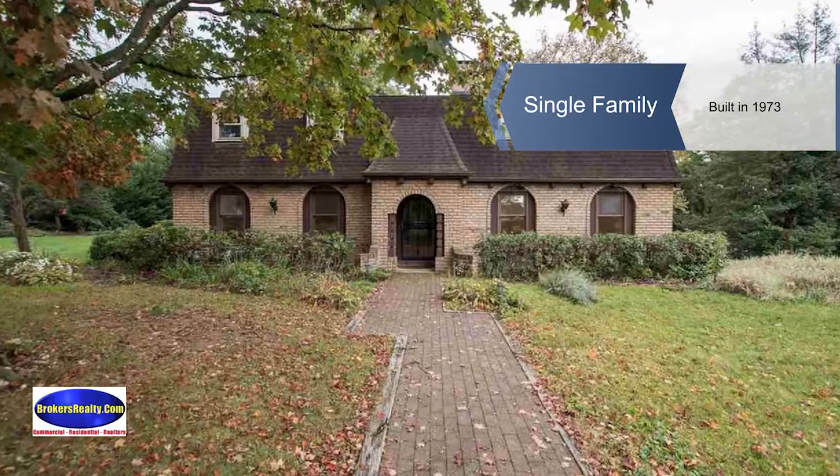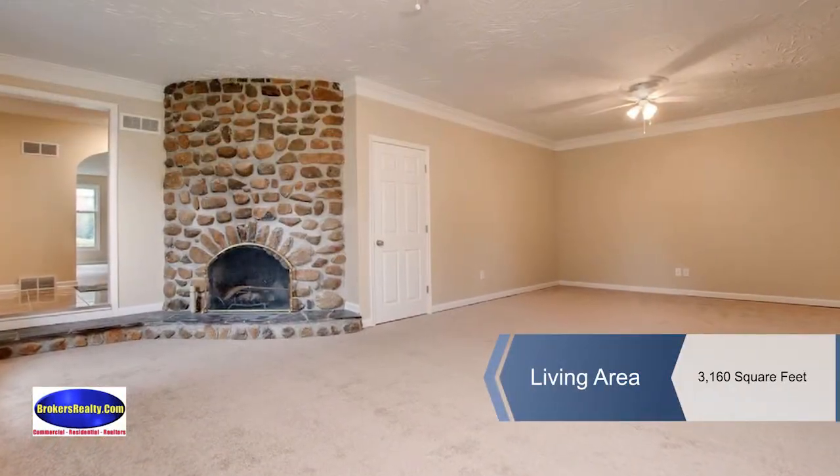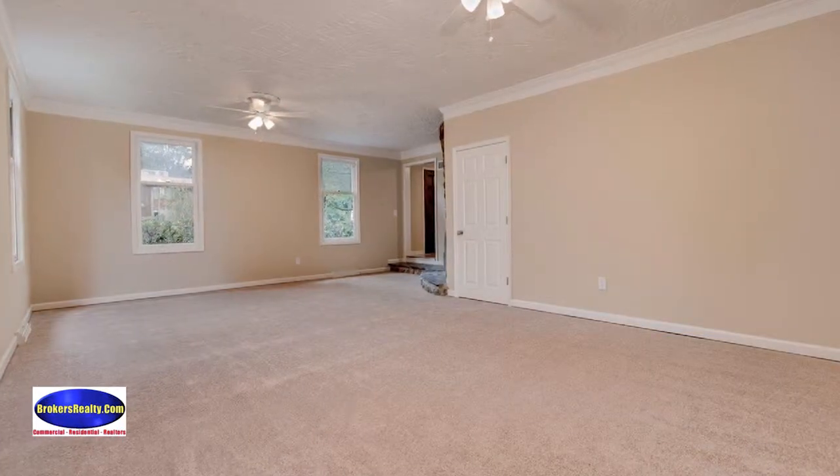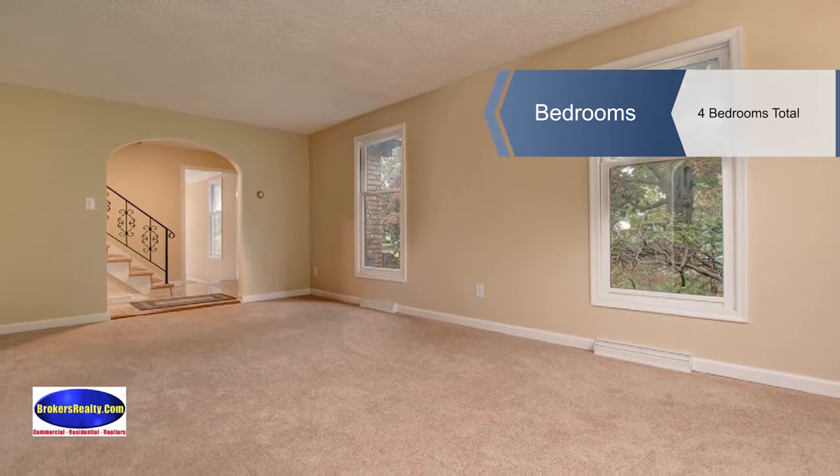Lots of updates make this home move-in ready. It's freshly painted and has new carpet, a kitchen boasting new cabinets and counters, and a pantry ready for your holiday baking. Cozy up in the family room with a wood-burning fireplace.